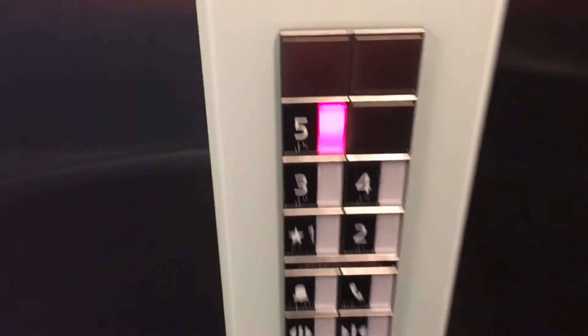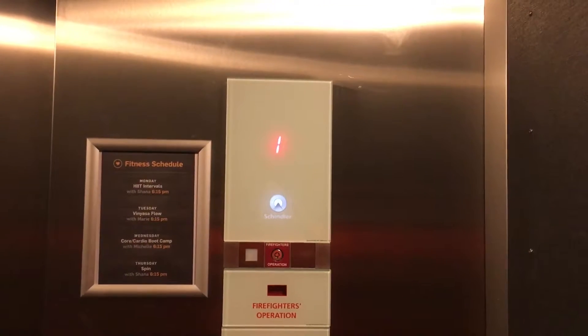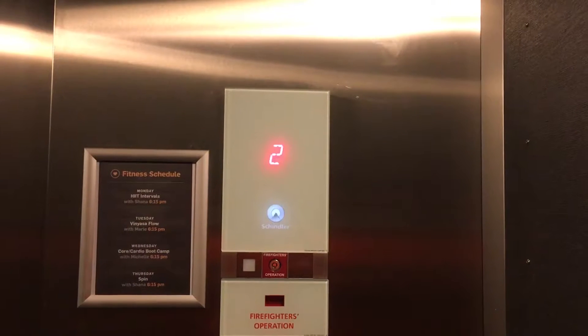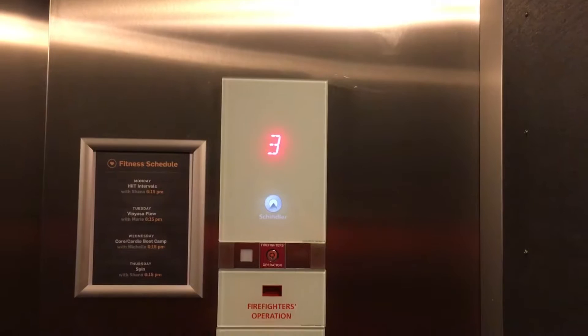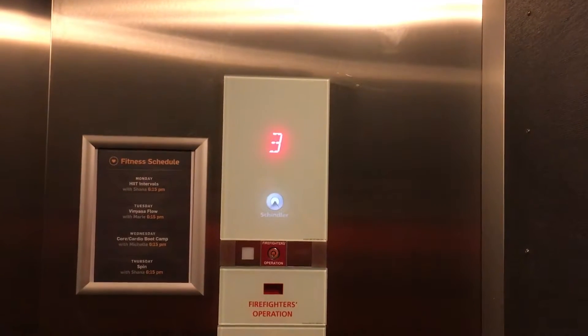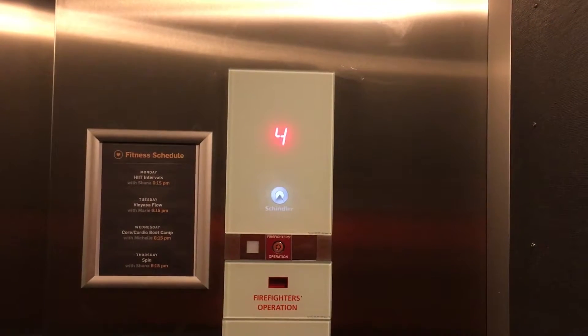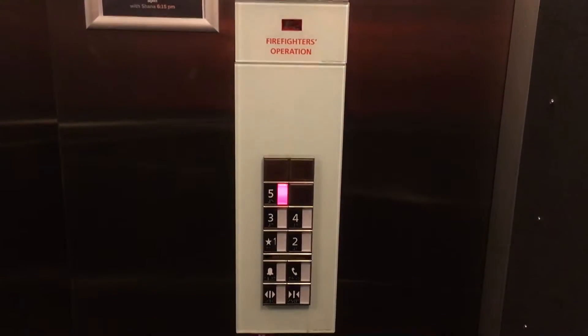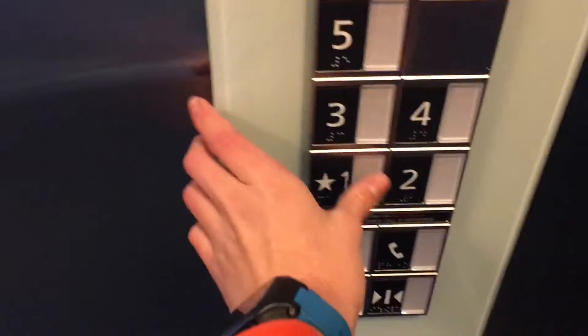Let's go back up to five. Once again, this is at the 801 Polaris residential complex at Polaris. Going back down to one.